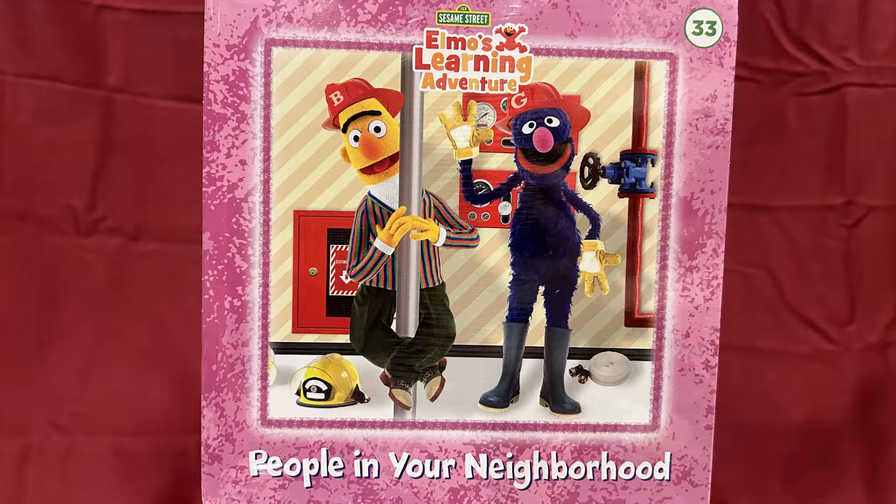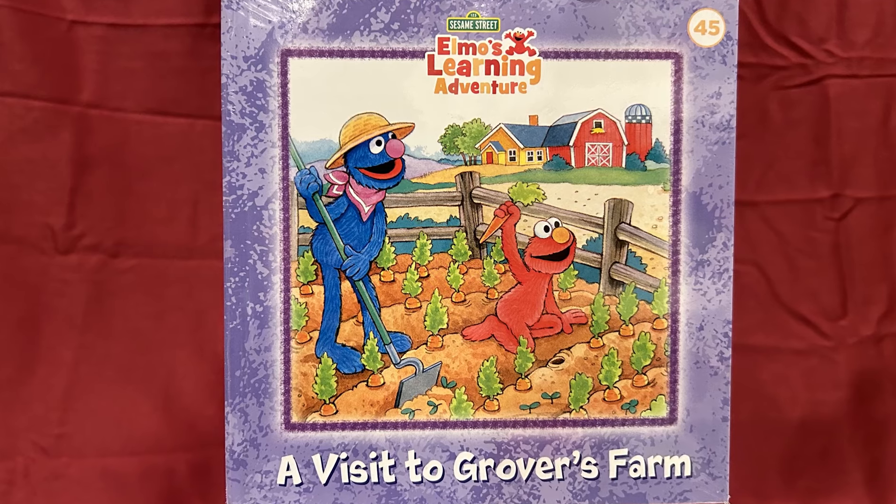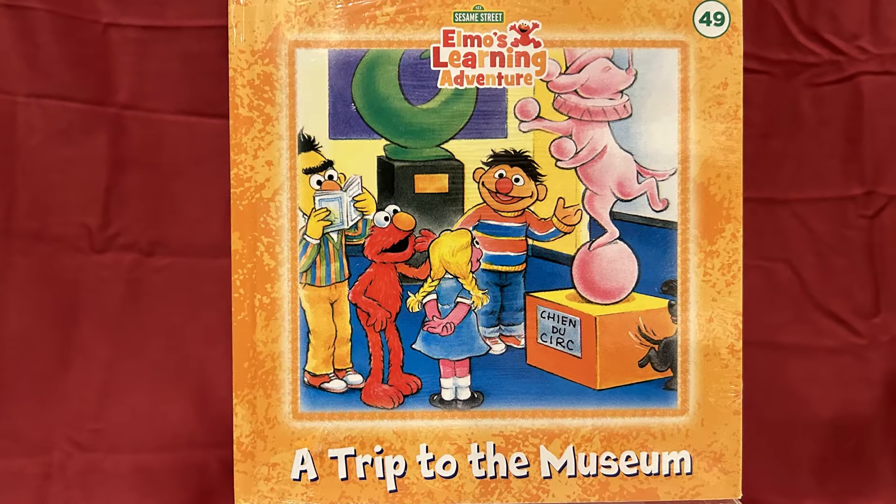These include number 20, Elmo's Colorful Adventure; number 22, What Makes You Giggle; number 23, Imagine That; number 24, My INJ Storybook; number 25, My O&P Storybook; number 27, When Elmo is Big; number 33, People in Your Neighborhood; number 36, Colors Everywhere; number 37, Storybook ABCs; number 39, Happy and Sad, Grouchy and Glad; number 40, My Q&R Storybook; number 44, My S&T Storybook; number 45, A Visit to Grover's Farm; number 49, A Trip to the Museum; and number 56, My Y&Z Storybook.